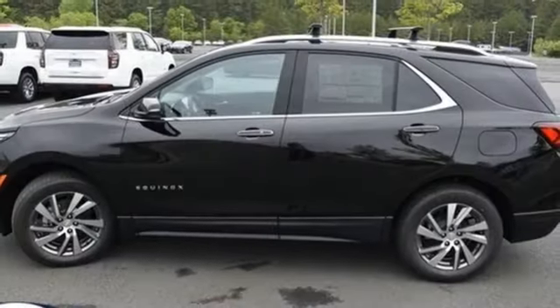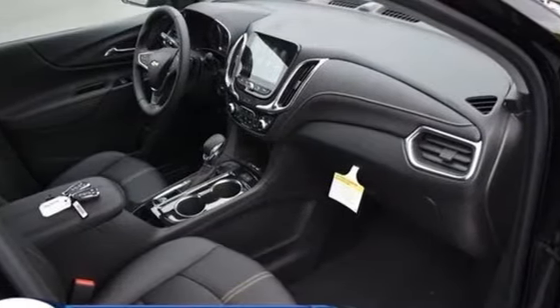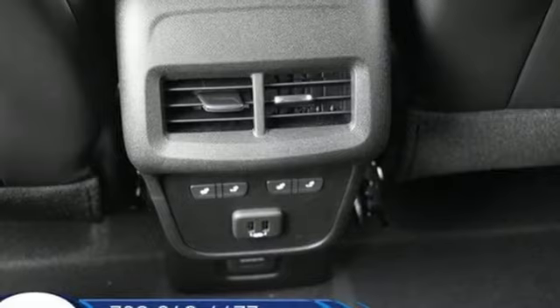Auto-dimming rearview mirror, dual-zone climate control, Wi-Fi hotspot, AM-FM satellite radio, hands-free liftgate, memory exterior door mirror settings, and automatic transmission.